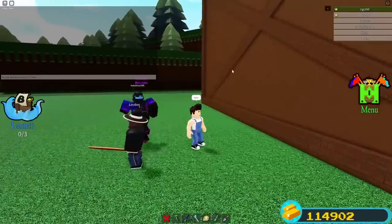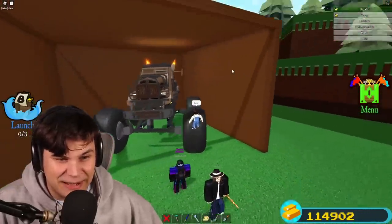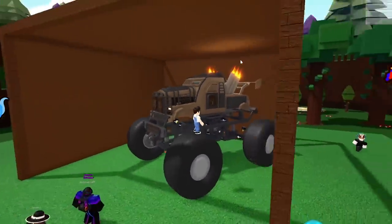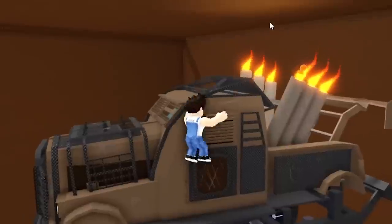It looks like we just have a box... oh my god. Ladies and gentlemen, this is his monster truck! I have only seen pictures of this thing — this looks amazing, like something out of Mad Max. This is gonna be crazy.